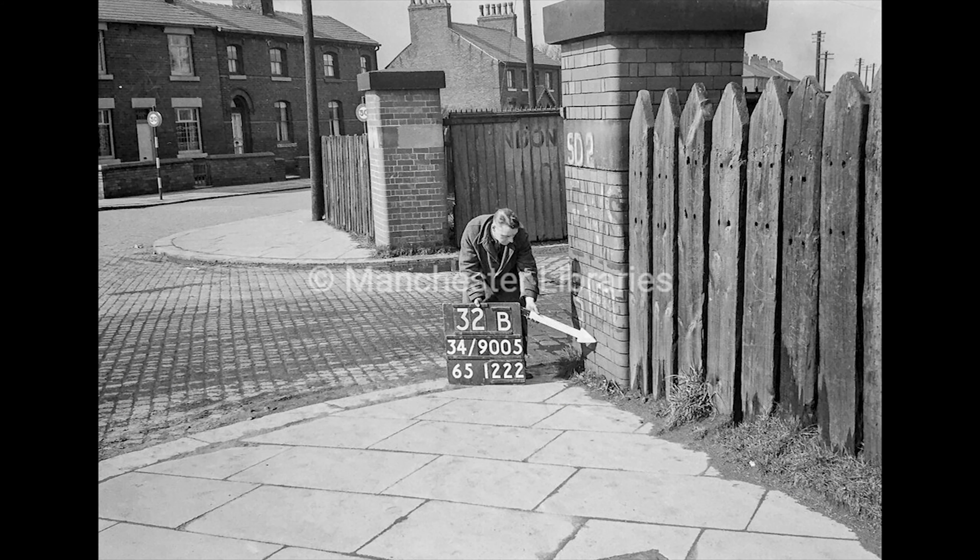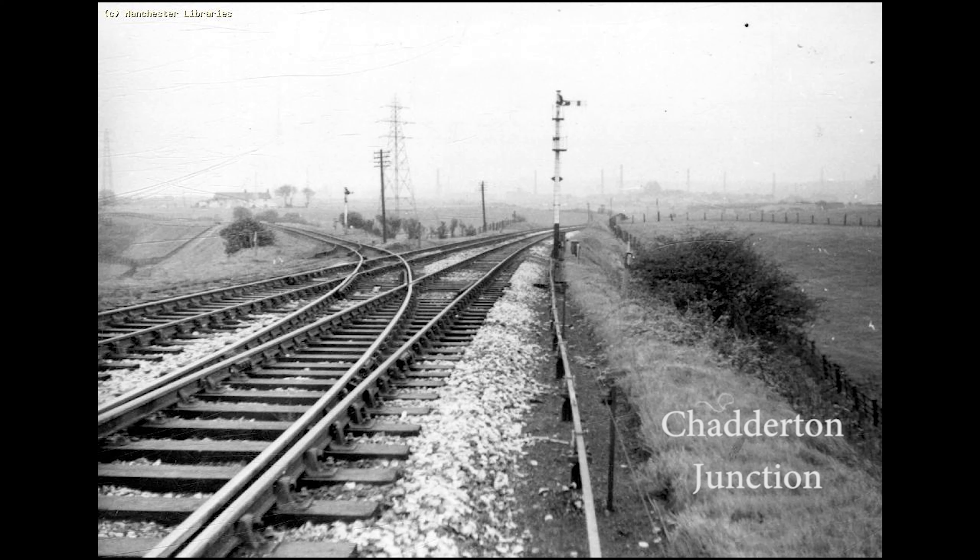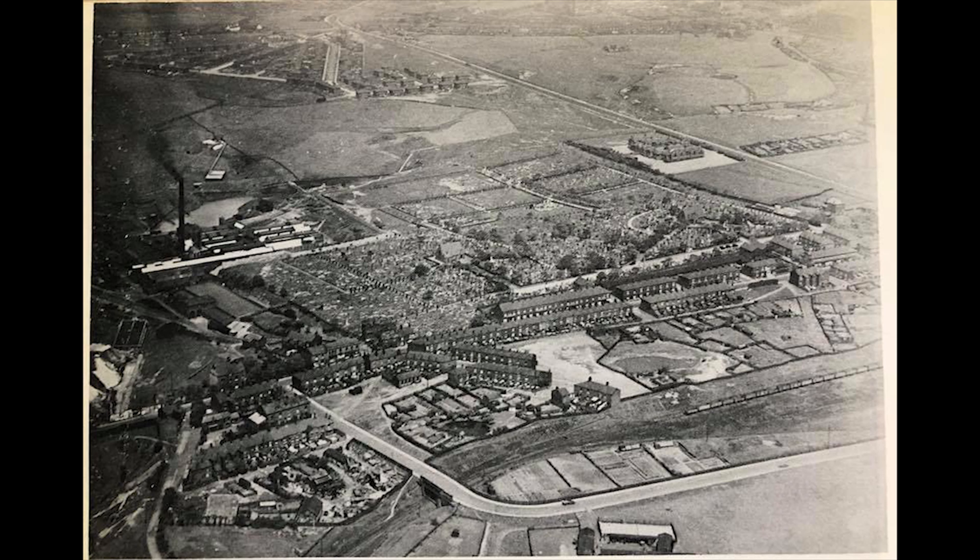Chadderton Coal and Mineral Yard was at the end of a 1,097 yard long line which branched off the Oldham Line approximately 400 yards from Middleton Junction at Chadderton Junction. The site was opened on the 12th of August 1914 — the same day Serbia was invaded by Austro-Hungary and Great Britain and France declared war on them.